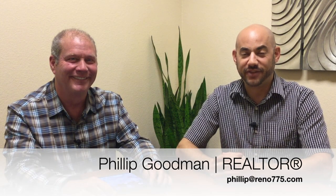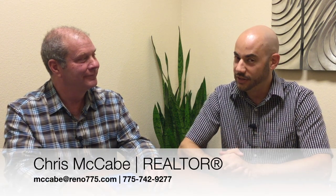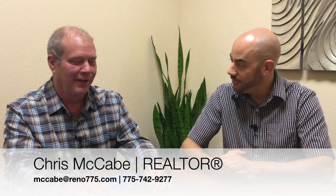Hi everybody, Phillip Goodman from the Nevada Real Estate Group at Keller Williams Group 1 Inc. in Reno, Nevada. And today I am with Chris McCabe, who is our Incline Village expert. How are you doing today, Chris?